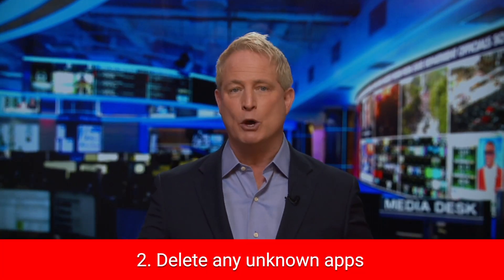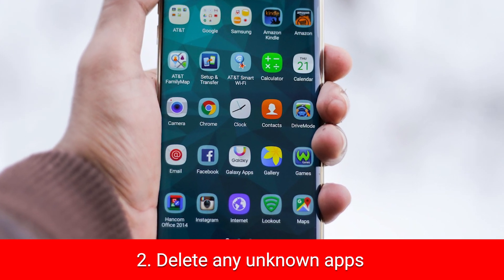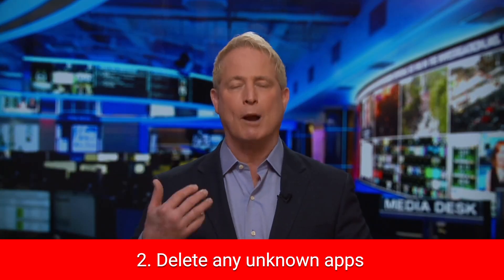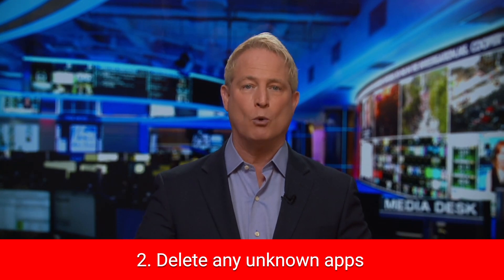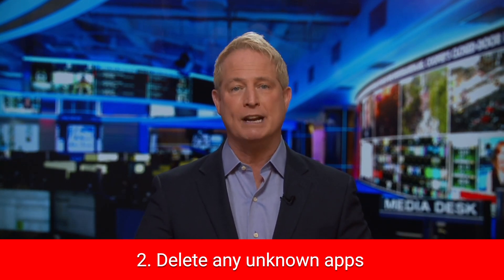Next, delete any unknown apps from your device. If you don't recognize an app on your device, ask yourself: did I download this from the App Store or Google Play Store? If you can't answer that with a yes, delete it — no matter how generic it may look.